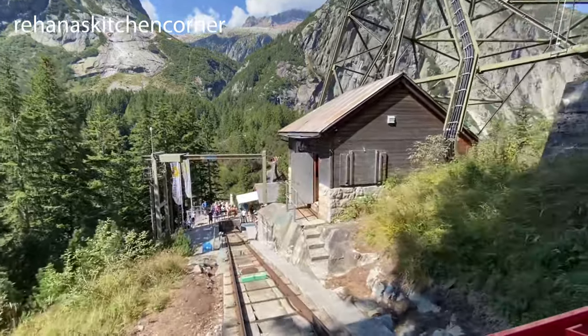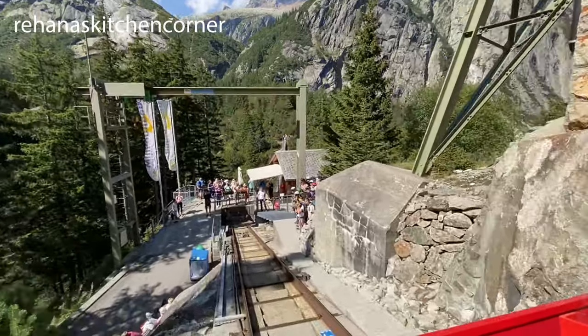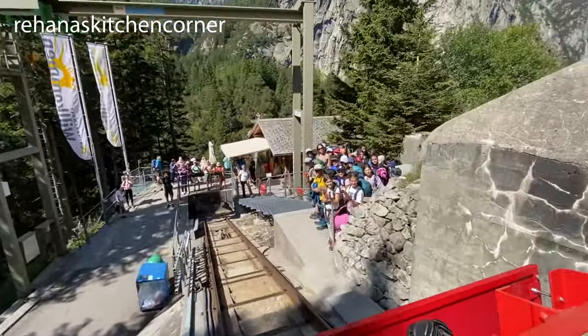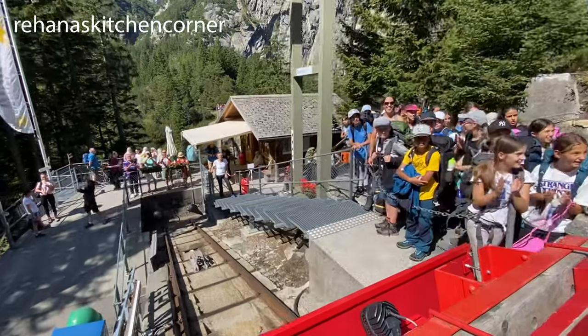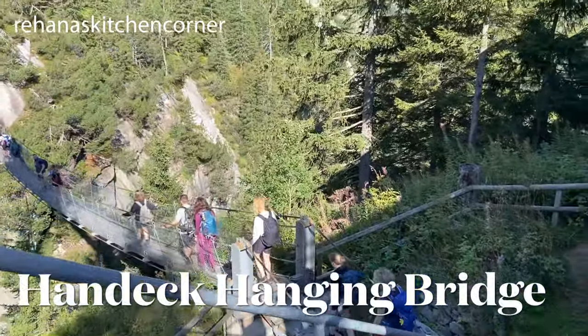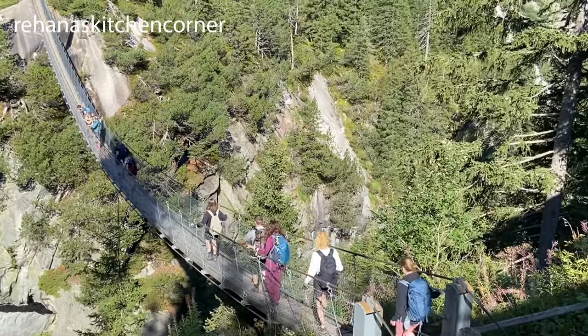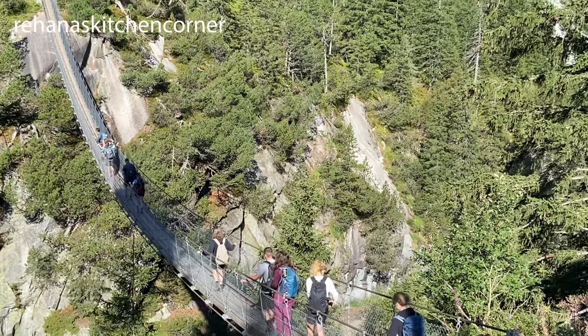We are reaching back to the ticket station — the next batch of people are waiting there and they seem excited. I'm sure they'll have fun! After successfully surviving the Gelmerbahn, we visited the Handeck hanging bridge, which is just in front of it across the gorge.